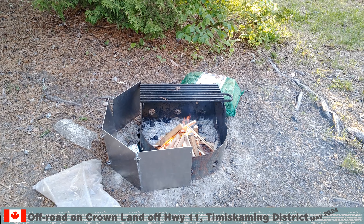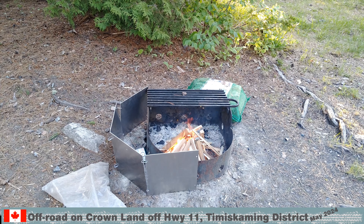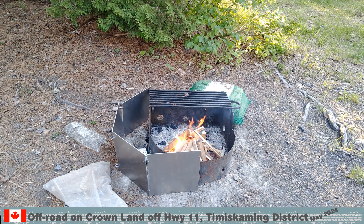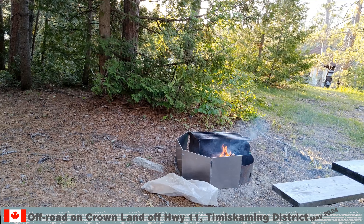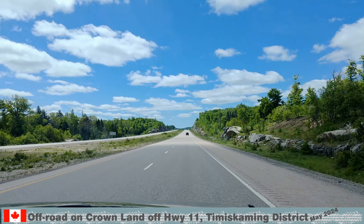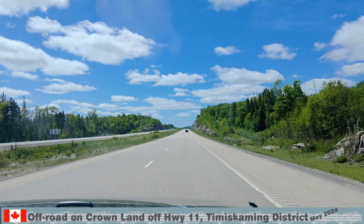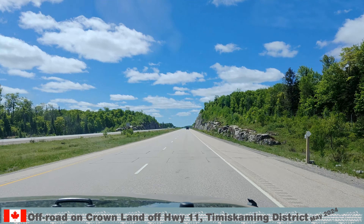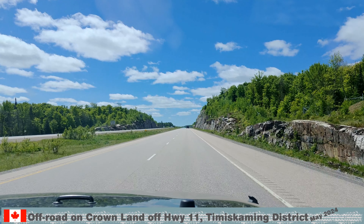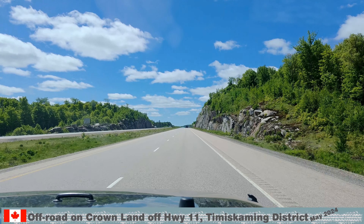We headed back to camp where the firewood is waiting to be lit. The kindling is from my workshop, where I am building an off-road camping trailer. The firewood in the back is from a local store. We packed up Friday morning and headed back home — blue sky, some clouds, and the intense green from the trees made the drive very enjoyable.